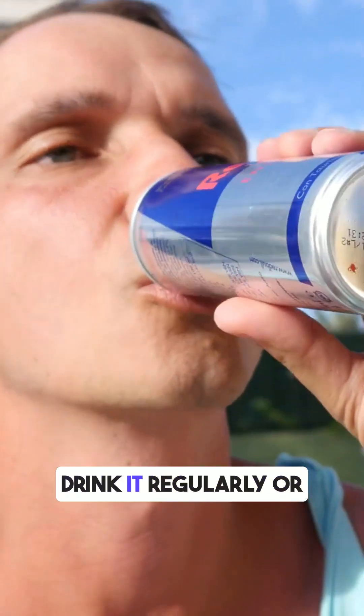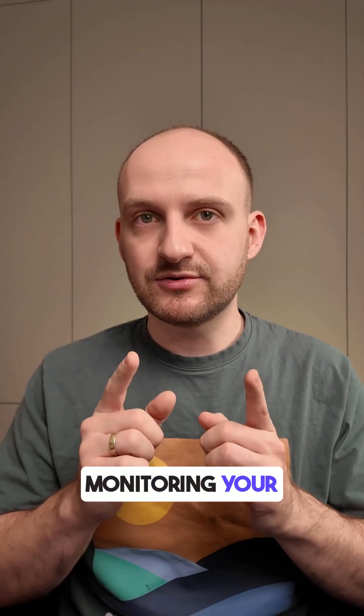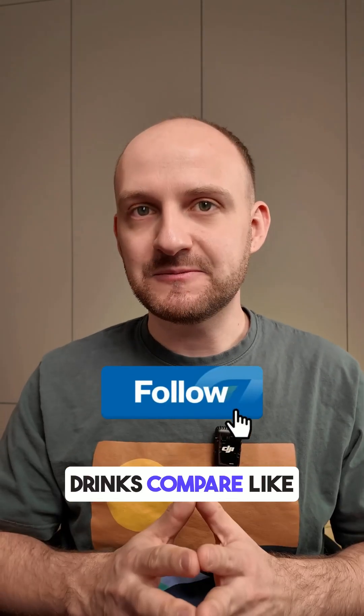Especially if you drink it regularly or on an empty stomach. If you're sensitive to sweeteners or monitoring your glucose, be cautious with sugar-free energy drinks. Do you want to see how other zero-sugar drinks compare? Like and follow for more CGM food tests.